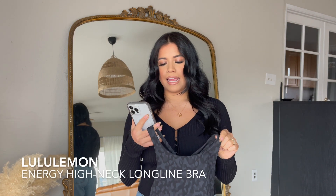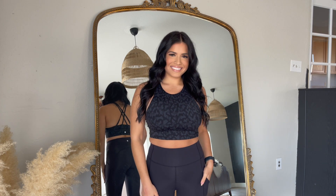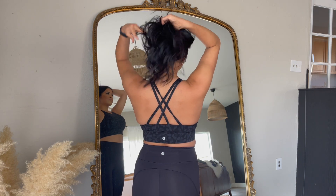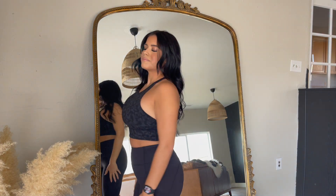It's a high support bra that comes in B to triple D cups, and I'm wearing a size 36D because I wanted it to fit a little more snug. I do like this bra a lot — the only reason I don't gravitate toward it as much is that sometimes my boob gives a little side boob on top, which can be weird placement. But since I've lost some weight they fit more nicely, and I love the crisscross back because high-support bras for bustier girls don't often have cute options.